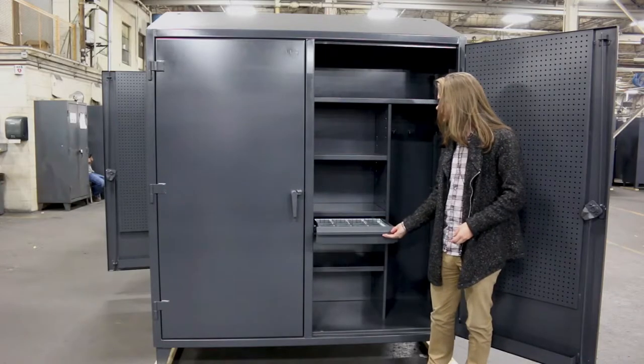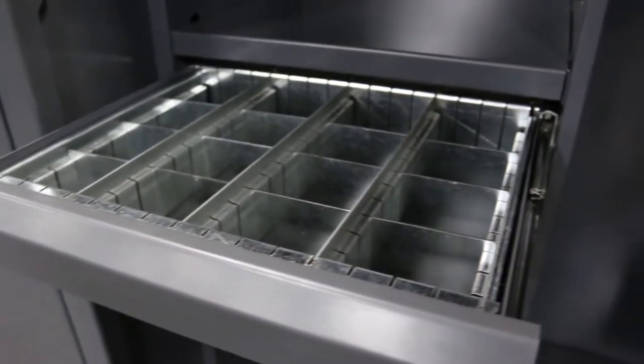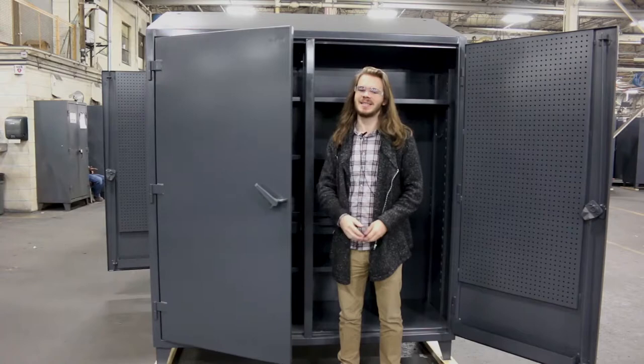We also have a sectioned-off drawer useful for holding small parts like screws or nails. And lastly, we have a wall panel so that you can customize your tool rack just the way you want. And best of all, we've got the exact same thing on the other side.